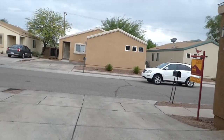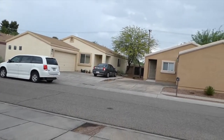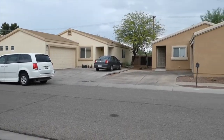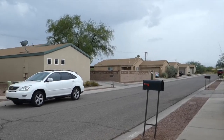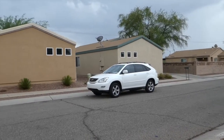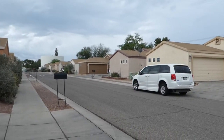We're back out front. Take a look at the street scene — it started to sprinkle again. I want to thank you for taking the tour. Have a great, great, great Tucson day and a great day wherever you are.